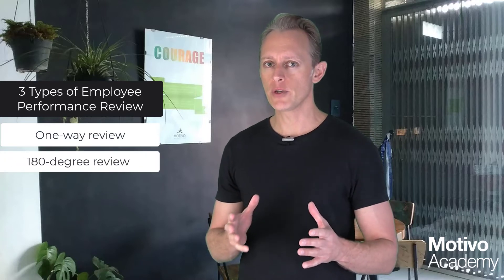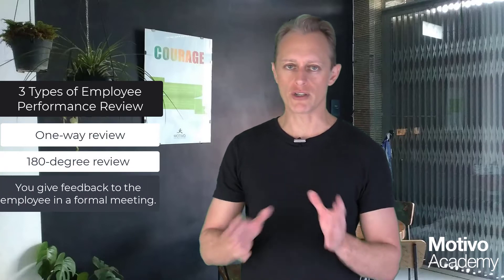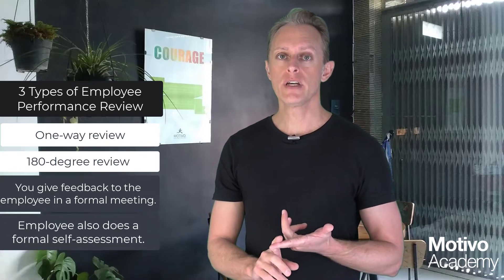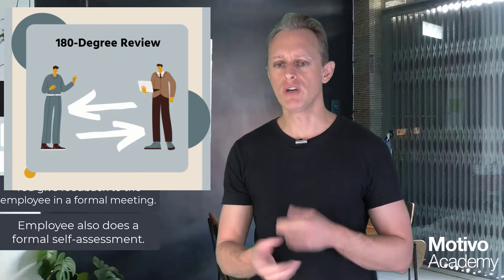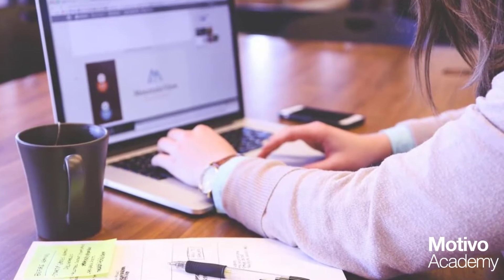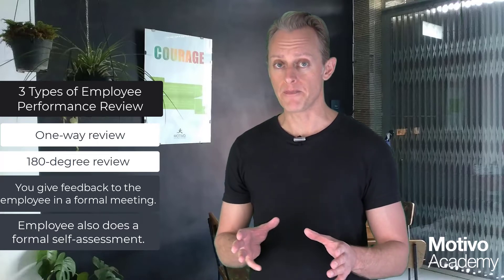Type number two is the 180-degree performance review. As the name suggests, you give feedback to your employee again, but they also do some self-assessment and give you feedback on how they think they've done over the past few months. That's done in a very formal way rather than a two-way conversation — they prepare their formal comments and formal assessment covering the past three, six, or twelve months. This is a much better approach.